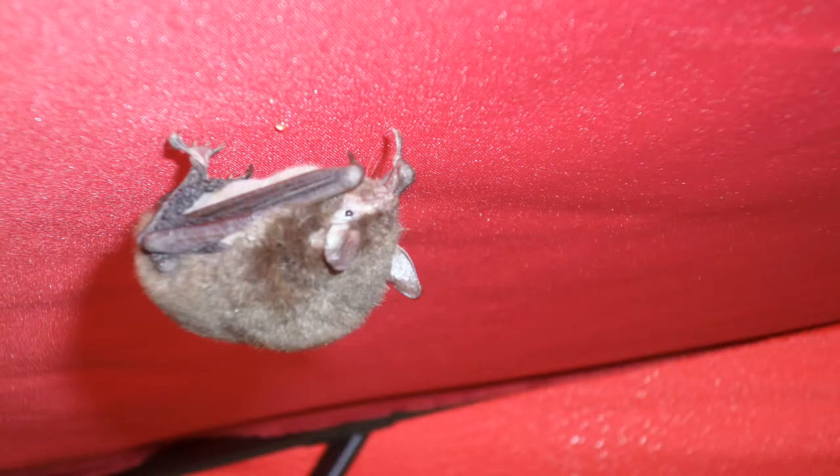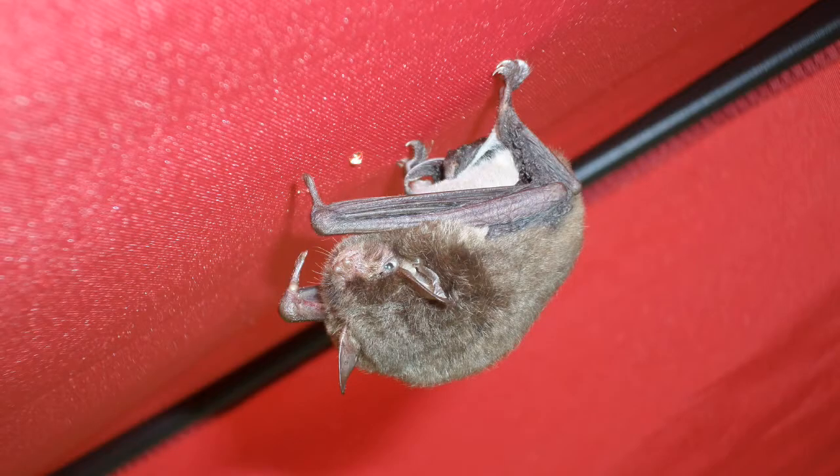I captured a few still shots of him before I switched to video, and the camera captured the bat preparing to depart. He seemed interested in me, probably because the autofocus feature made a noise like a bug.